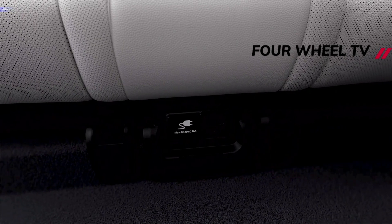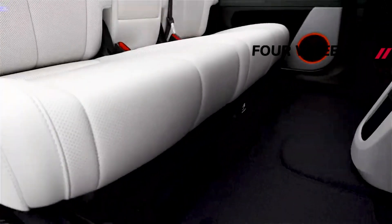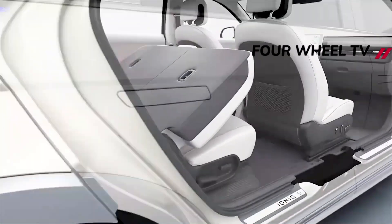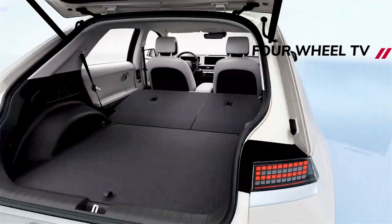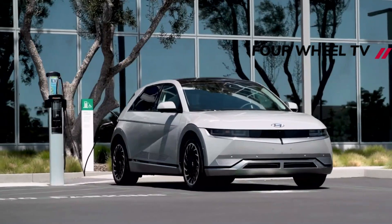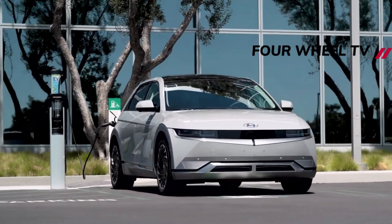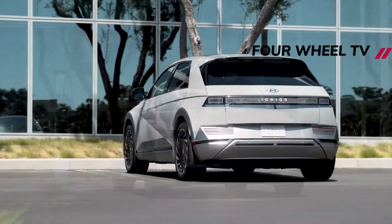The outgoing 73 kWh unit is capable of covering up to 280 miles on a single charge, when paired with Hyundai's 214 BHP single-motor electric powertrain. Thanks to the car's 800-volt electrical architecture, the system can also take on an 80% charge in around 18 minutes if you can find a quick enough rapid charger.